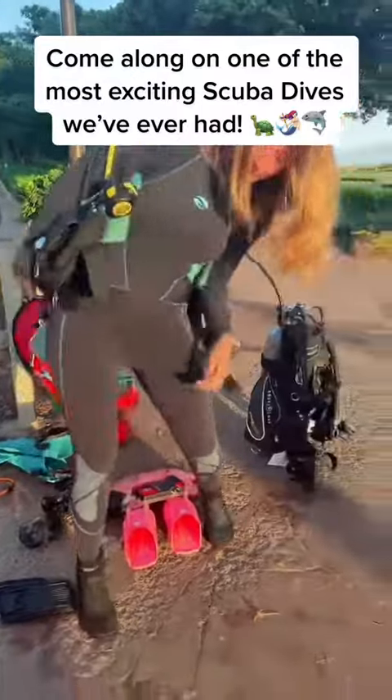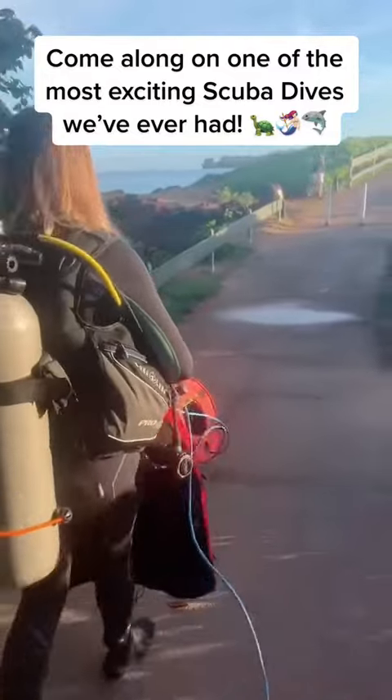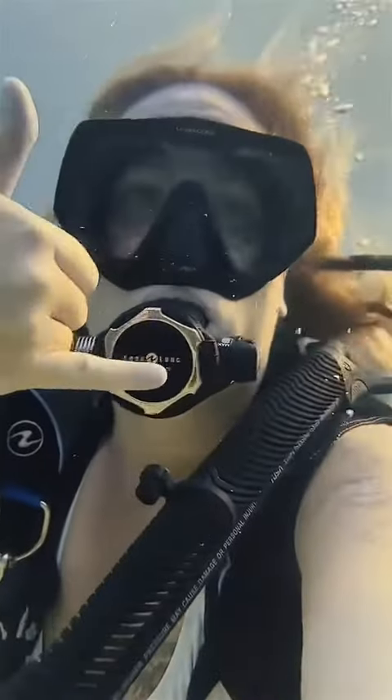Come along on one of the most exciting scuba dives we've done on live yet. This was the kind of morning that put us in a dive high for the rest of the day. We headed out to Black Rock at sunrise on the west side of Maui, Hawaii.